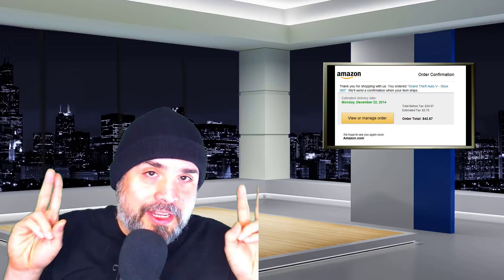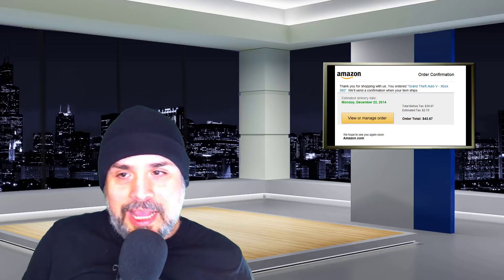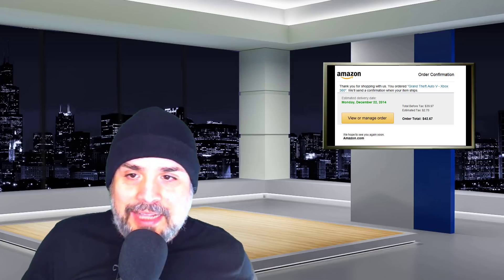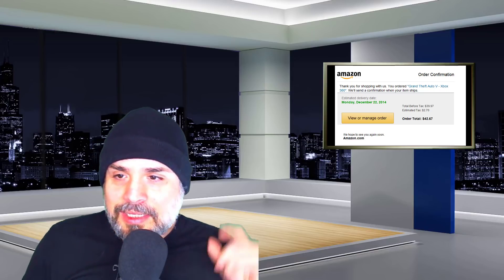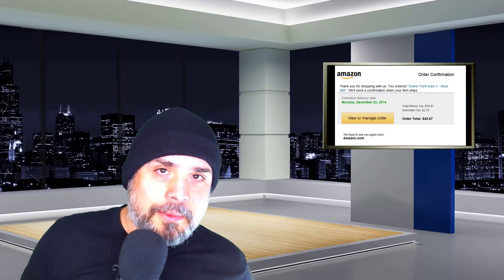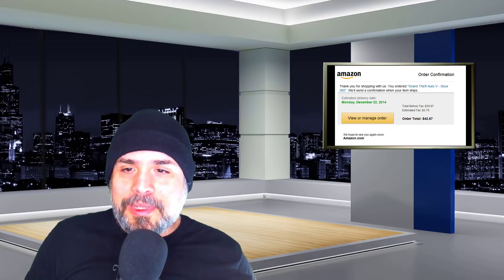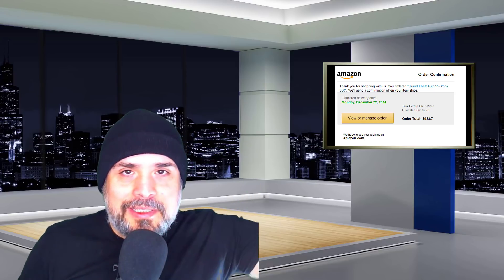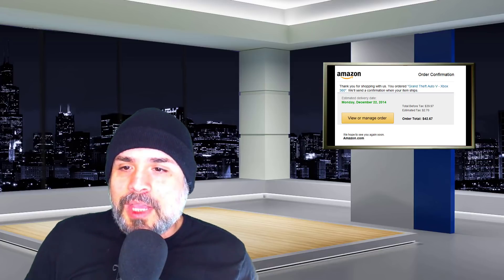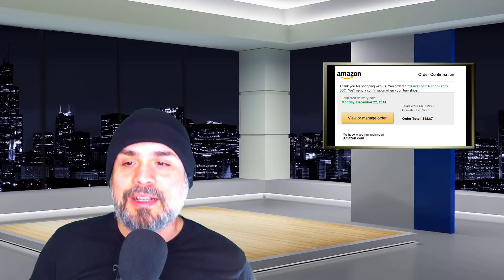Some of the subject lines being used include 'Your Amazon.com Order,' 'Amazon Order Details,' and 'Your Order' followed by a fake order number with 'has shipped.' When the recipient opens the email, they're greeted with an Amazon-themed confirmation email. The email is sent to a long contact list. The confirmation has no details about what was ordered — only an order number and the cost of the item.